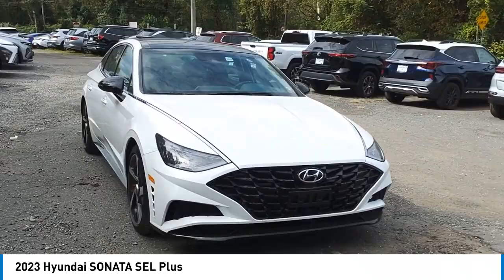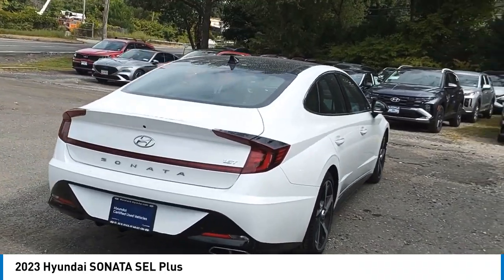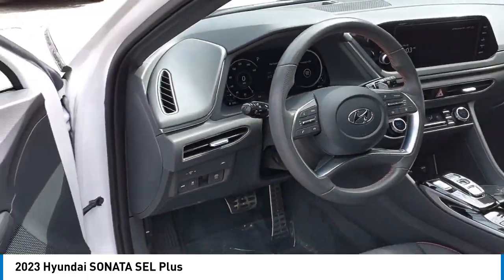You are going to love the 2023 Sonata. The Sonata has a long list of technologically advanced interior features and options that make driving safer, more convenient, and much more fun.